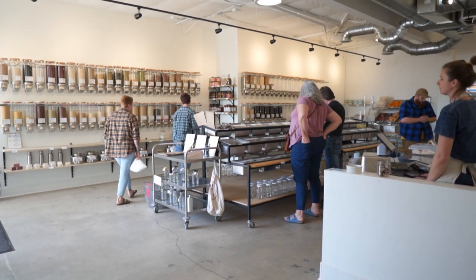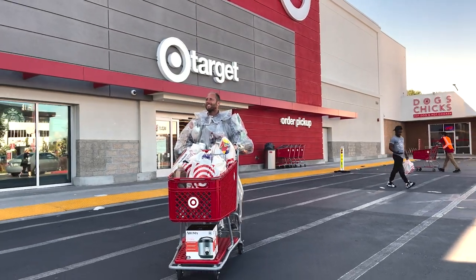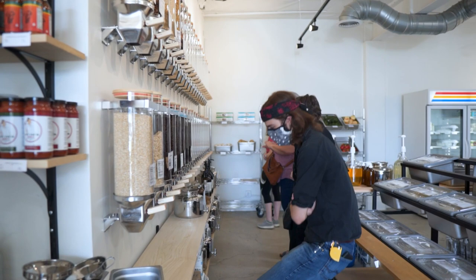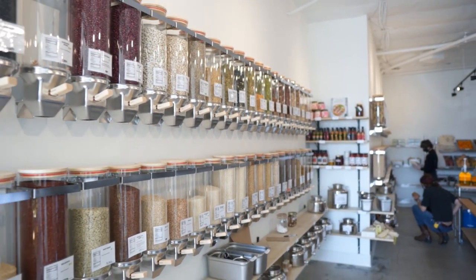Welcome to the first zero waste shop in San Diego, where you can shop for groceries and create virtually no trash. Unlike the average grocery store where you walk out looking weighed down in packaging, this shop is called The Mighty Bin, and as you can see, the bins are very mighty.